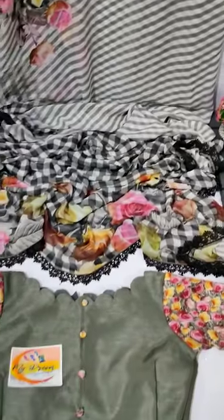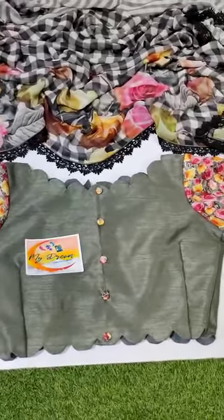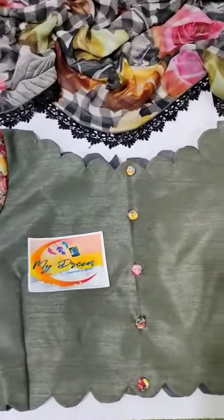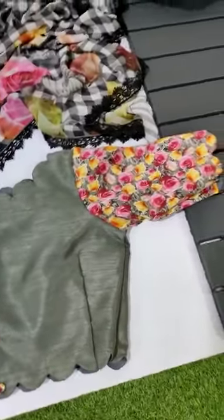We also have a blouse. The neck is a cutwork style. I also have a cutwork shape. We also have a floral hand.